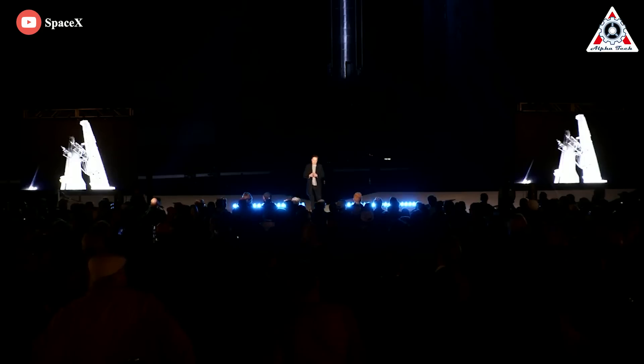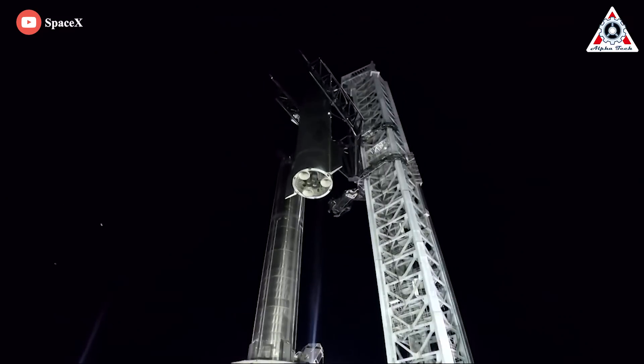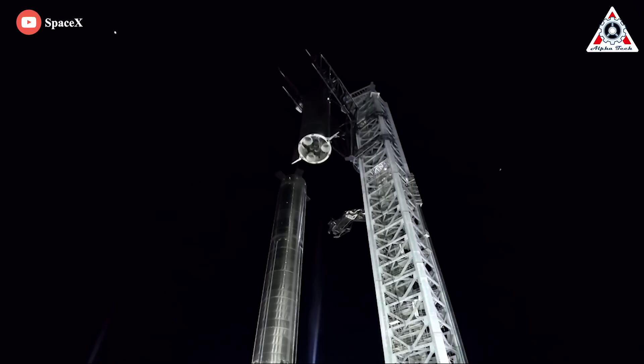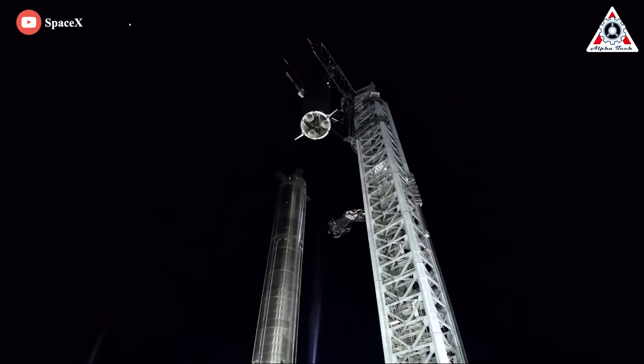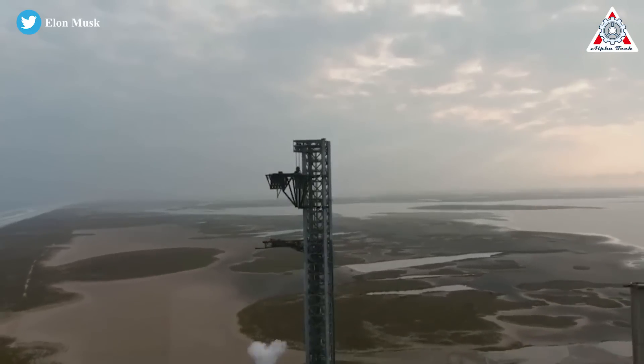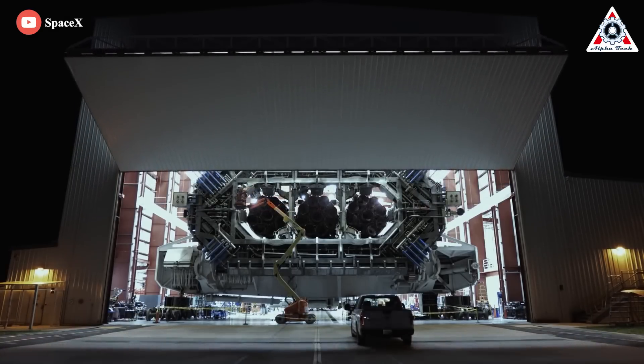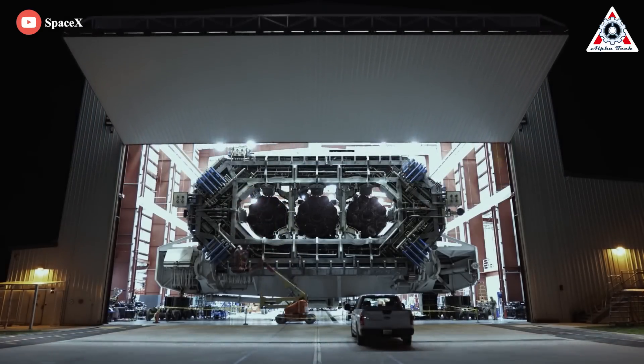It's really worth emphasizing that the whole launch system, which is basically Stage Zero, is as complex and difficult as either the booster or the ship. Indeed, Stage Zero is one of the most genius designs that Elon Musk ever made. Let's find out everything about it today in this episode of Alpha Tech.